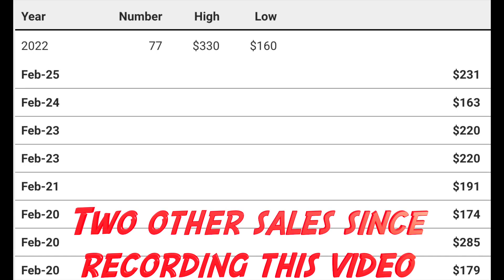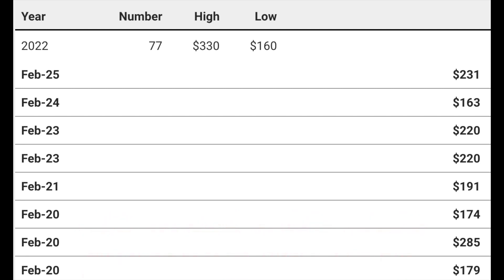The Moon Knight number one purchase price was $167.50 when my brother-in-law and I purchased this back last March. So hopefully this is a break-even book — I thought we were going to take a loss, so I'm just excited to break even. Recent sales: two on February 23rd for $220, February 21st $191, February 20th $174, February 20th $285, another February 20th $179. Those prices are all over the place. The 90-day average is $210, so it's definitely going up. I'm going to list this before Moon Knight comes to Disney Plus and I'm really pleased with this grade.